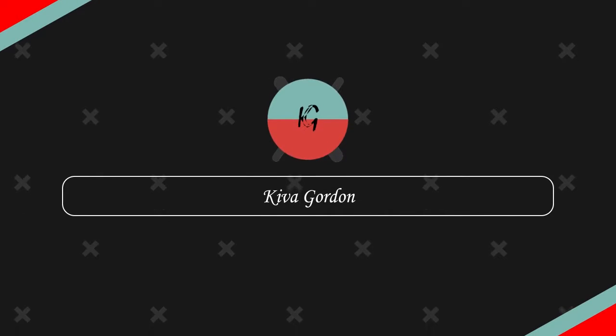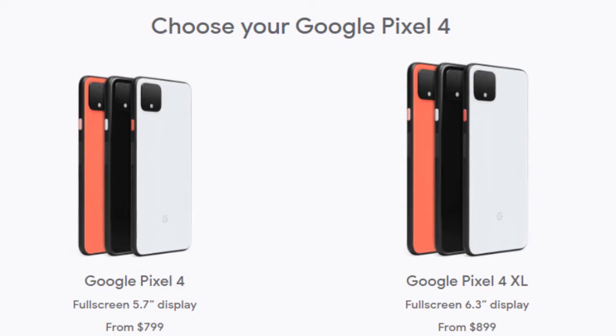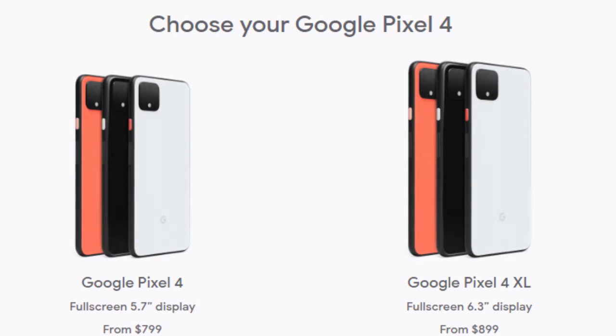The Pixel 4 is finally out and it's time we need to talk about it, so let's dive right into it. The Pixel 4 and Pixel 4 XL are Google's latest phones, starting at $799 and $899 respectively for their base models.